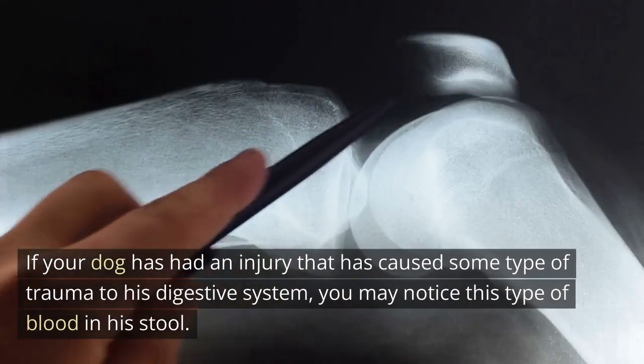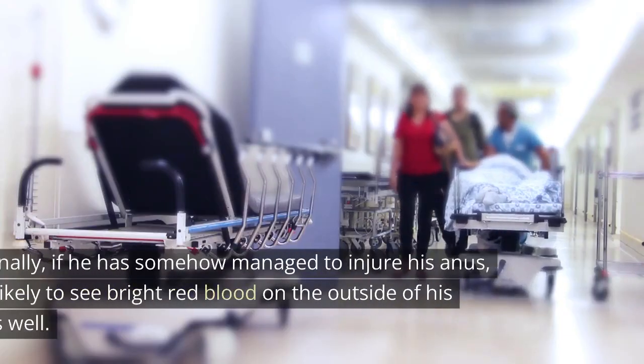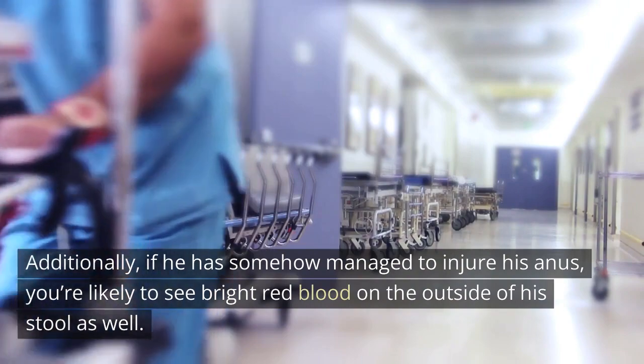Trauma: if your dog has had an injury that has caused some type of trauma to his digestive system, you may notice this type of blood in his stool. Additionally, if he has somehow managed to injure his anus, you're likely to see bright red blood on the outside of his stool as well.